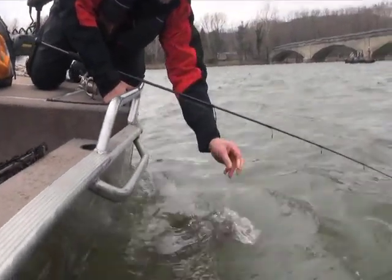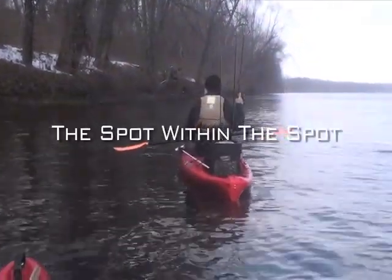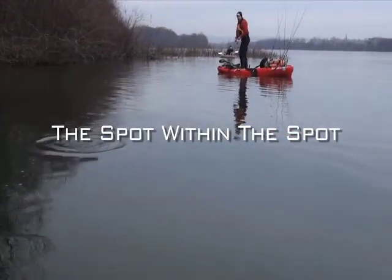So you've caught some fish — you know it's a good pool. Now it's time to narrow down your efforts to the spot within the spot. Here come a couple of examples.